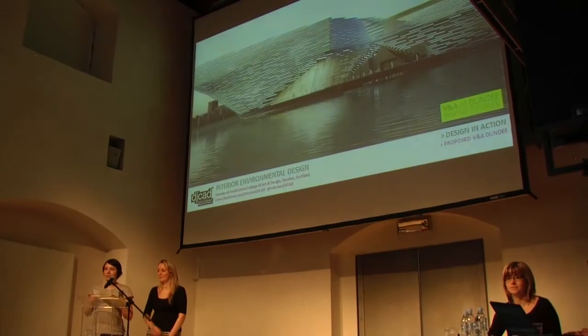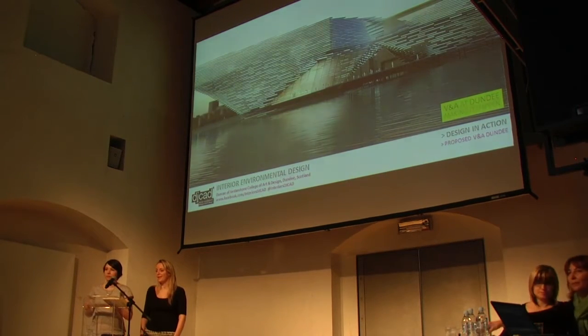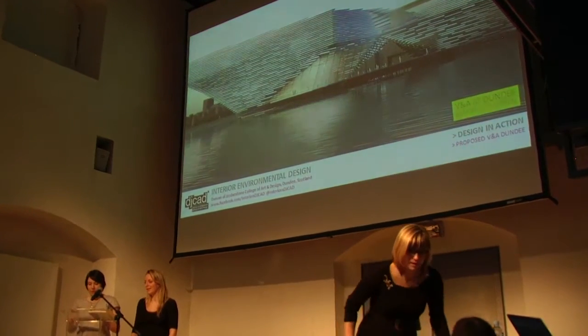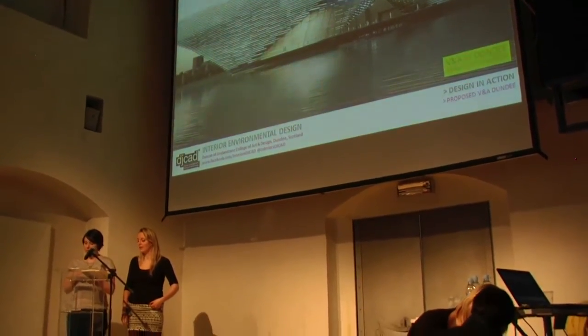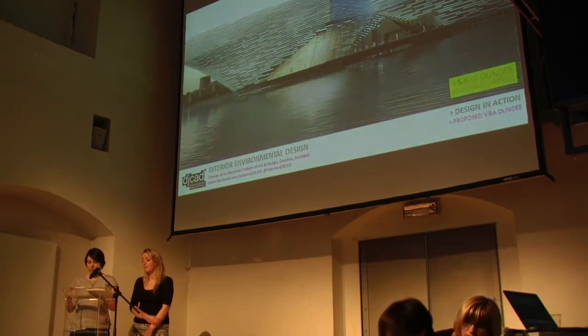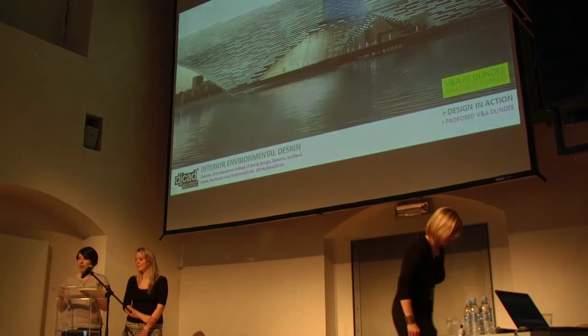Hi everyone, my name is Elish and this is Elisha and we're from Material and Environmental Design at Duncan of Jordanstone College of Art and Design in Dundee. Last year we hosted GEED 2012 and the brief was inspired by the new V&A Museum designed by Kengo Kuma to be built in Dundee. This was also the inspiration behind all of our studio modules for the GEED projects in Design in Action.